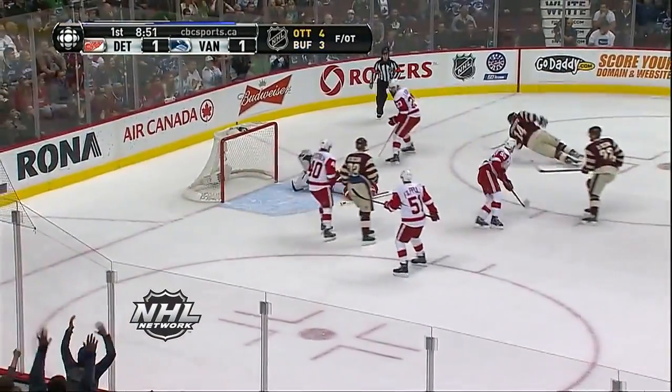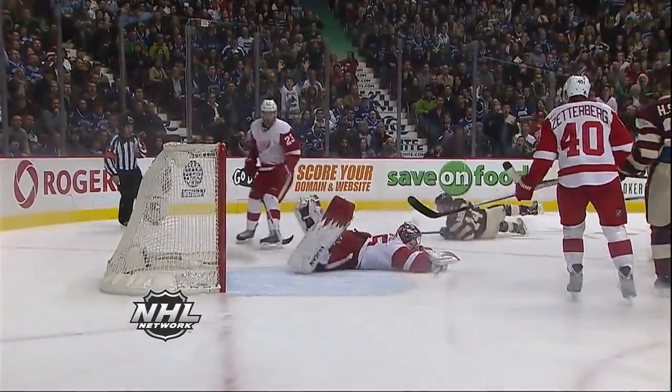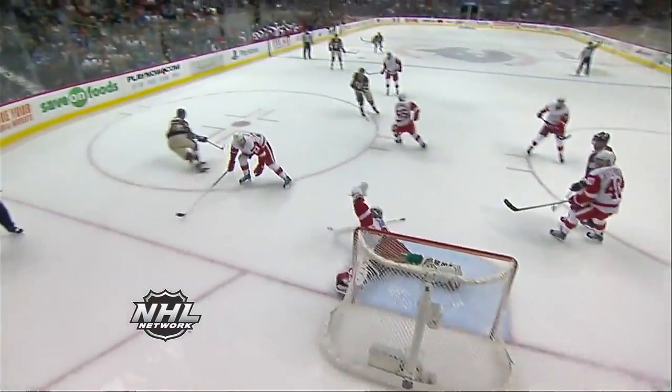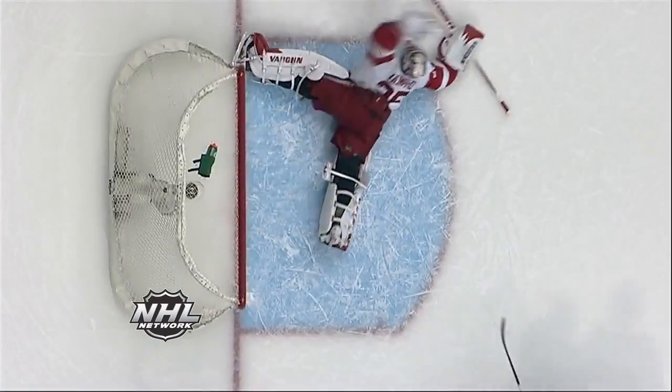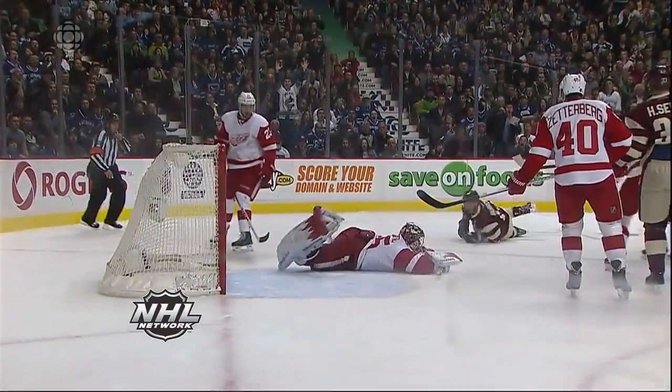Here's Henrik, backhand pass, shot. Great save, Jimmy Howard. As he robs Burroughs looking for his second in the game. What a stop. That is just true athleticism at its best by Jimmy Howard, not giving up on this play. What an effort by Jimmy Howard.